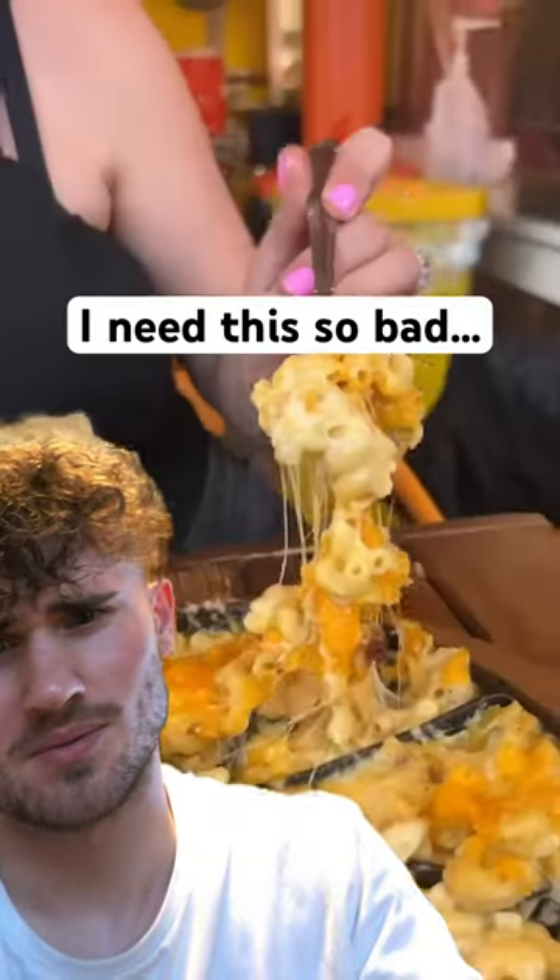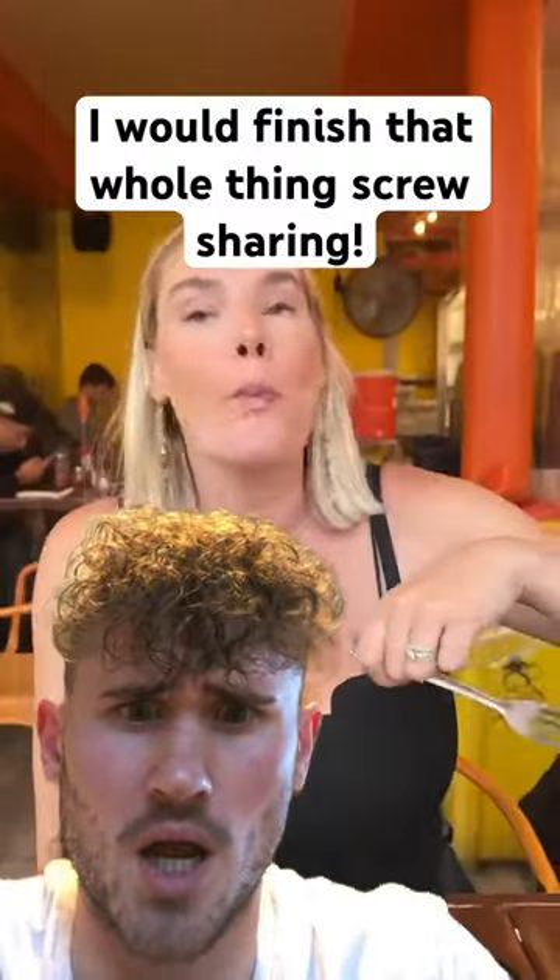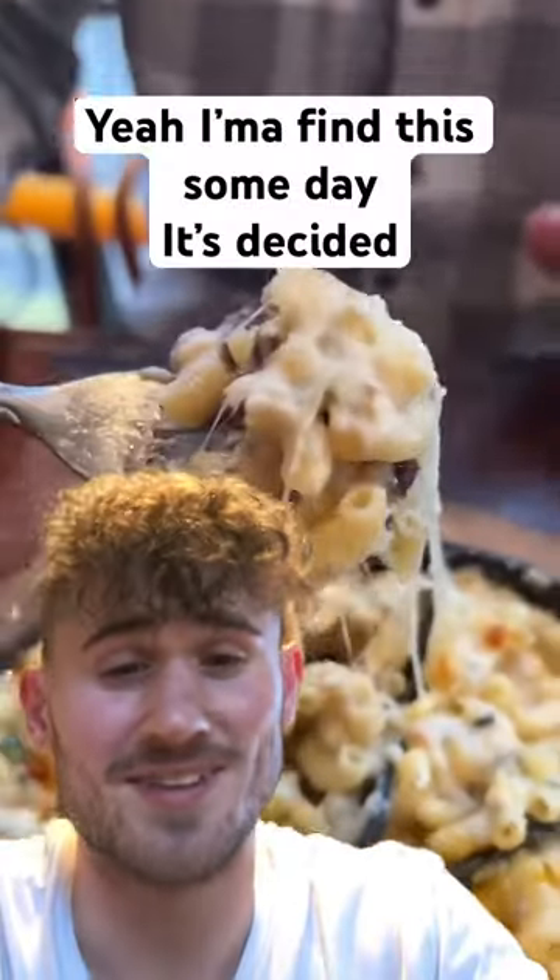Which one next? How about their four-cheese mac with cheddar, Munster, Gruyere, and Pecorino? Or maybe Cajun mac with sausage, pepper jack, cheddar, onions, and peppers? This one has brie, mushrooms, and rosemary.